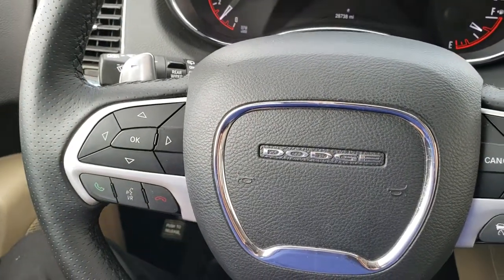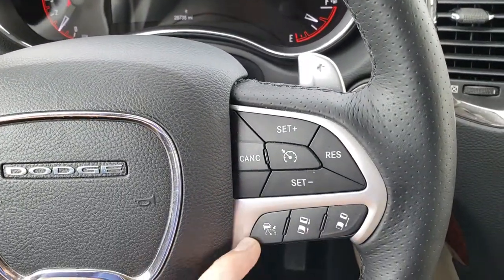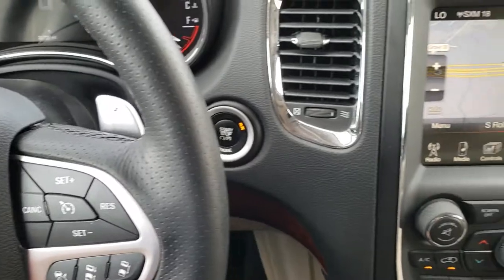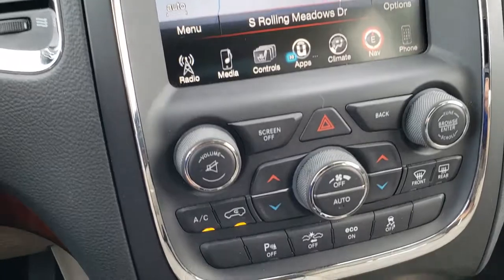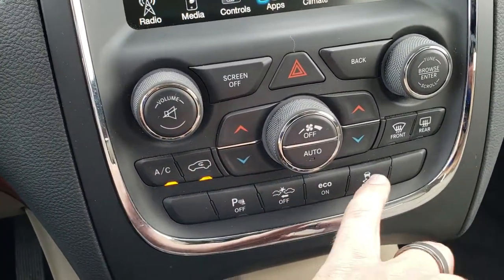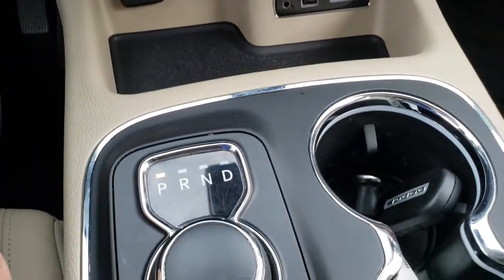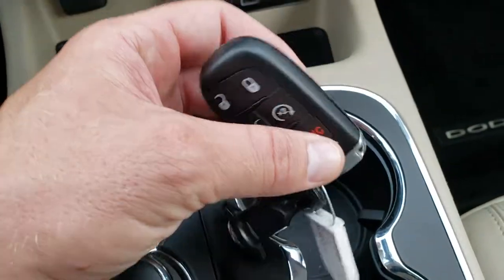It does have the heated leather-wrapped steering wheel, cruise controls and adaptive cruise controls on the right, and Bluetooth and information center controls on the left. This one has the 8.4 inch touch screen radio with factory navigation and dual climate control. It also has forward collision warning and stability control, an auxiliary USB and SD card setup, and an 8-speed automatic transmission. This one does have keyless entry with factory remote start.